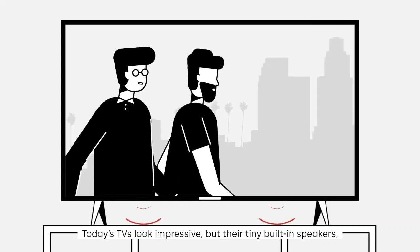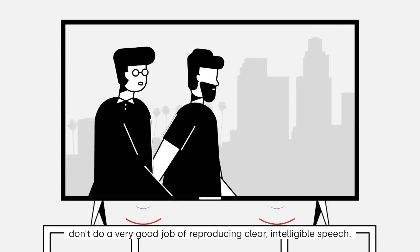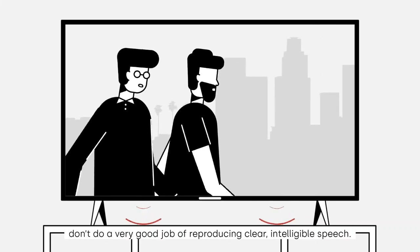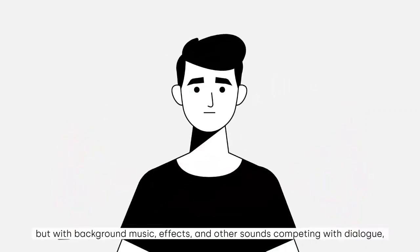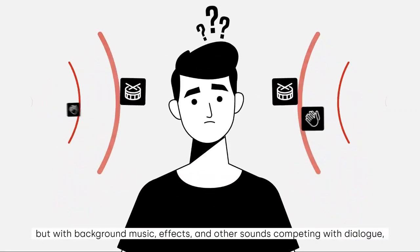What's up friends. Today I am here with another important video. In this video, I am going to share my experience with the best soundbar of 2023. Do soundbars work? Which are the best ones?